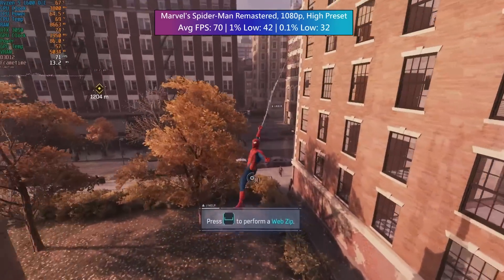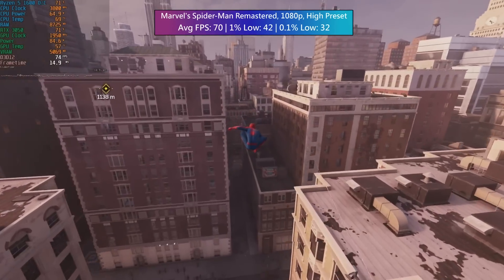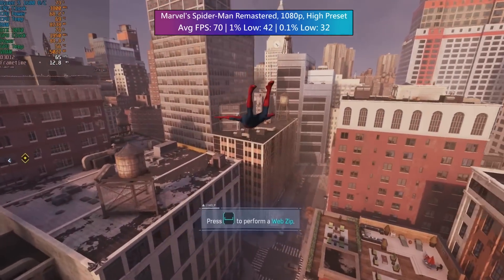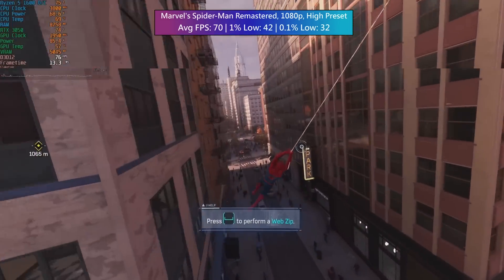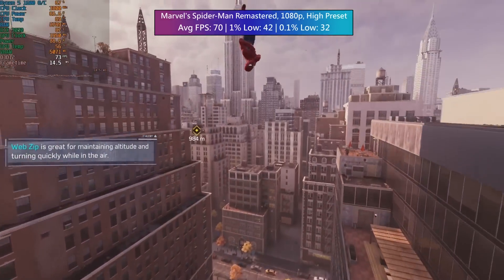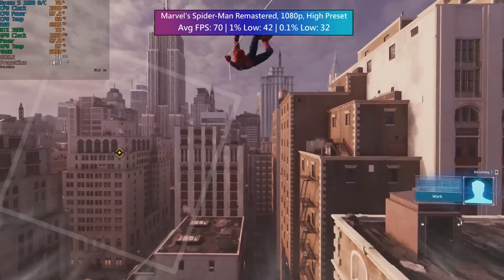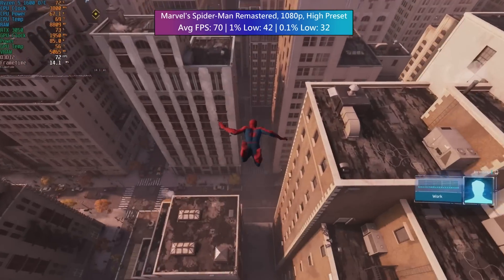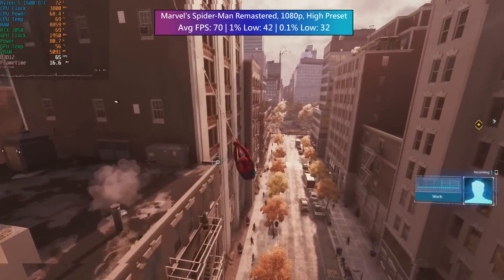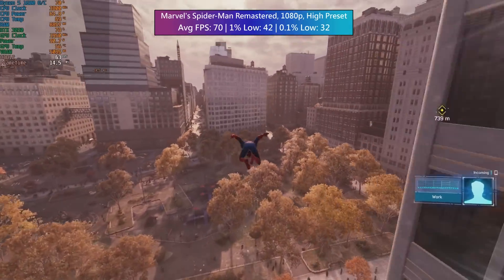The CPU won't necessarily read 100% usage on the overlay even if it is the limiting factor — the clue is with the GPU usage. The graphics card won't often be fully utilised, and usage will vary depending on where we are. In busy areas or CPU-intensive games like Spider-Man, the graphics card will sit at around 70-80% usage, maybe less, because the processor is the weak point. That isn't true across all games, but it'll be hit and miss for first-gen Ryzen.